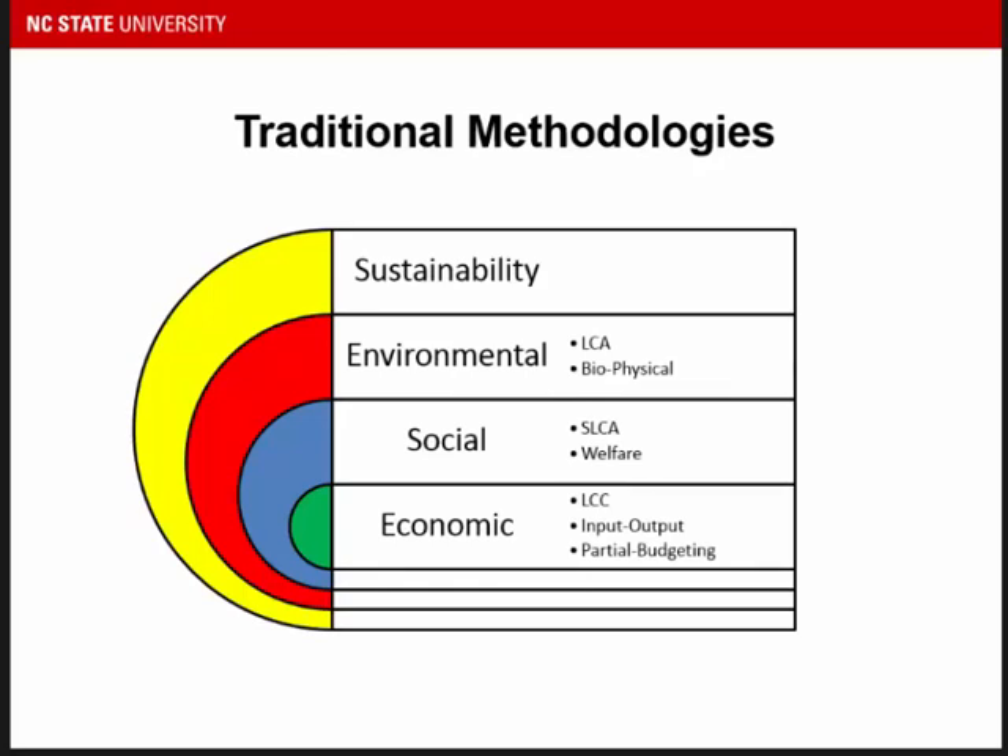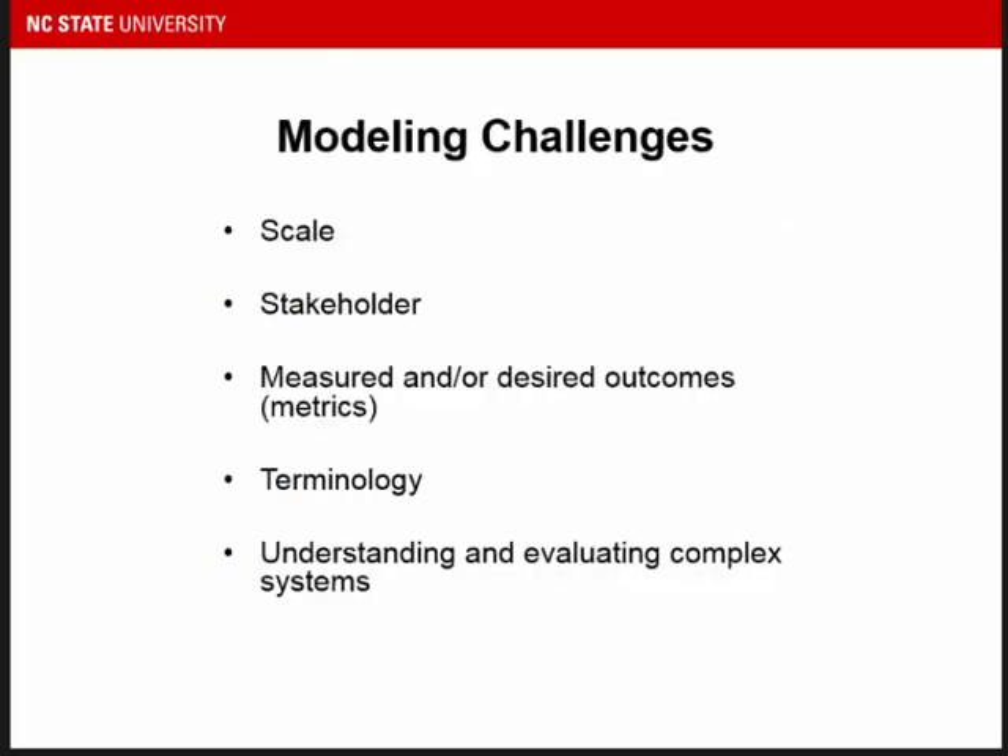Traditional methodologies — meaning modeling and evaluation models — have been used to evaluate farm systems and animal production. On the economic side you have input-output analysis, farm-level budgeting or partial budgeting, and life cycle costing. On the social side it's much less developed but there are initiatives toward welfare analysis, well-being, and social life cycle assessment. On the environmental side, life cycle assessment has been really prominent, along with bioeconomic and biophysical modeling. All of these models have challenges. As the saying goes, all models are wrong, some are useful — so the point is to understand the limitations and benefits and find the best combination.